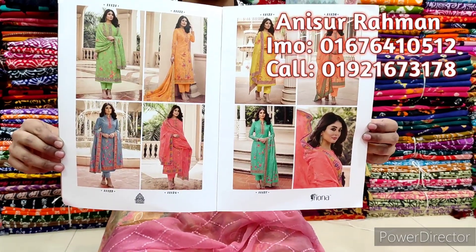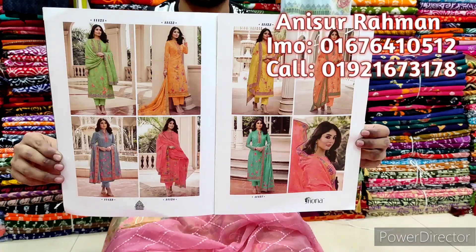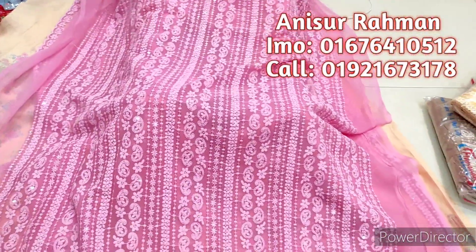First, we have the Indian Fiona, which is a short design. This is a beautiful design — it is a beautiful Fiona dress. We have the Indian Fiona collection.